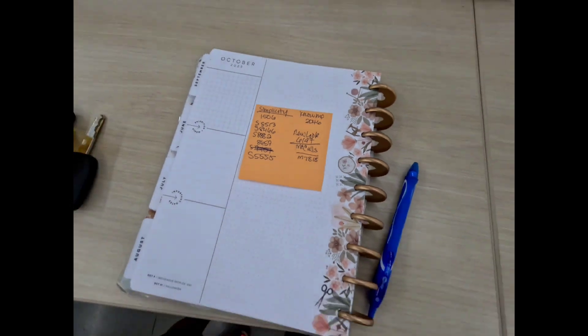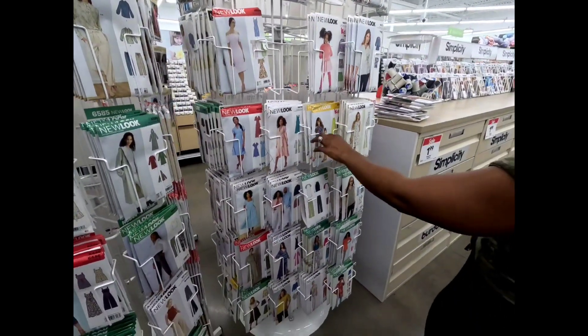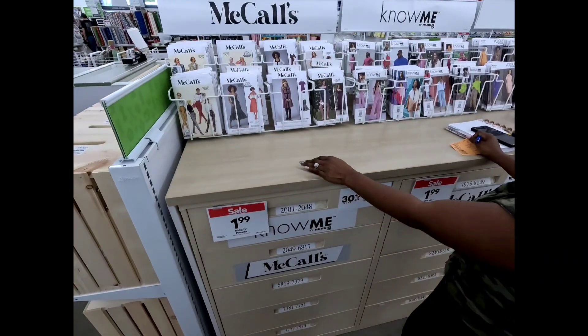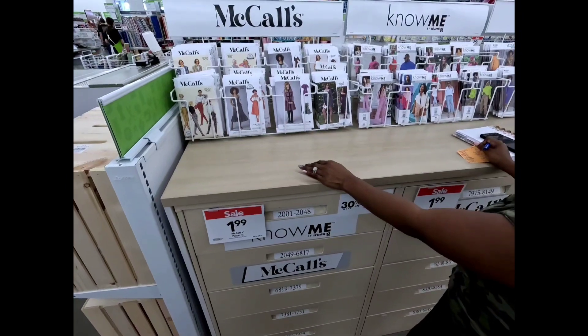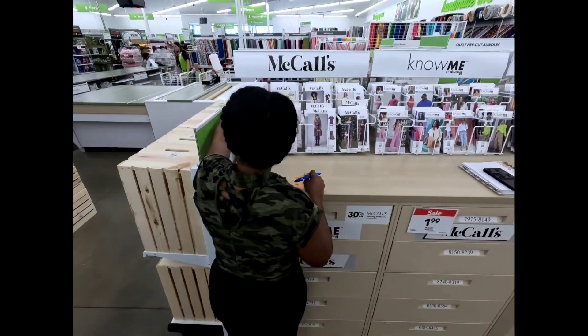I always bring my sewing planner with me where I jot down the patterns I'm looking for so I don't forget. I'm looking for New Look 6197. I'm not sure if New Look patterns are ever part of the sales, but I was immediately drawn to four vintage McCall's patterns.